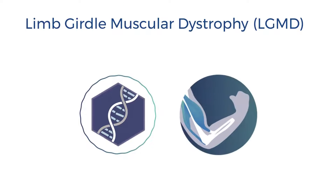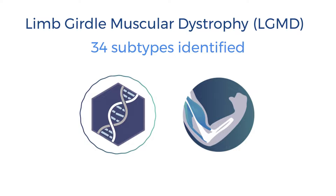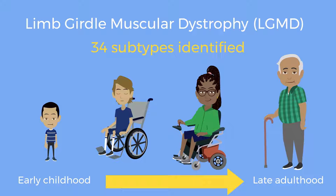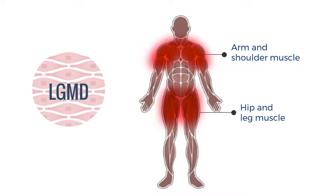Limb-girdle muscular dystrophy, or LGMD, is a rare genetic disease with 34 different subtypes identified to date. The symptoms can be vague and, based on subtype, emerge at any age between young childhood and early or even late adulthood. Overall, it is characterized by weakness and wasting of the muscles around the hips and shoulders.